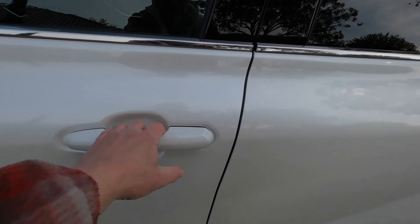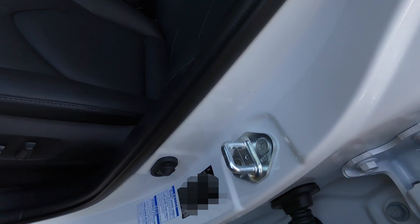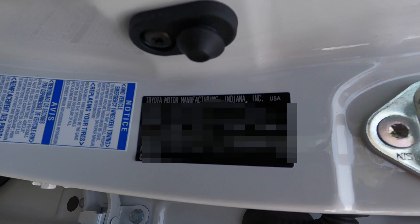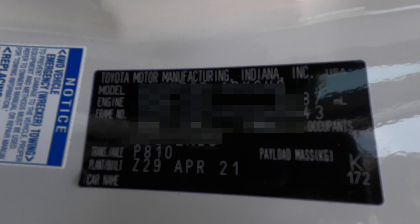Now I'll show you how to narrow the results using the advanced search. But first you'll need the build date of your Kluger. You'll find the build date along with other information on the left B pillar. Open the left front door and just below the lock you'll see this plate. At the bottom of the plate is the month and year your car was built — in my case it's April 2021.